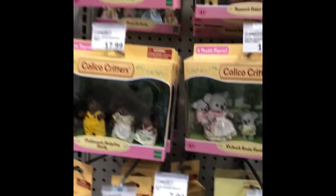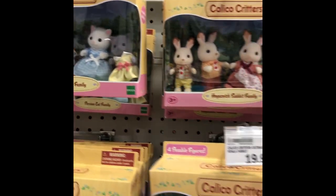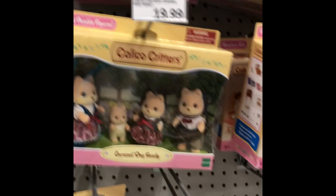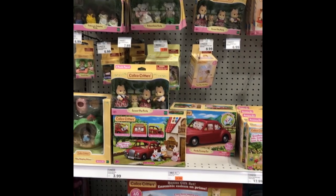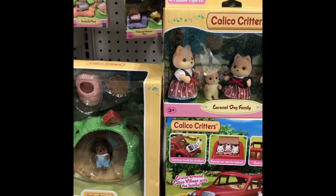Of course I don't need any of this stuff. I do not have the Persian Cat family. I have the Kangaroos. I do not have the Caramel Dogs. And if I had to pick between the Persian Cat or the Caramel Dog, I would pick the Caramel Dog. So I think I will get these three items. Well, I think we've made our decision — I'm gonna go check out.